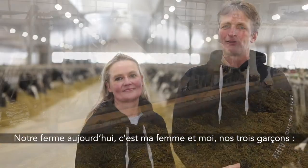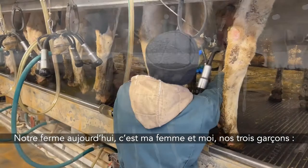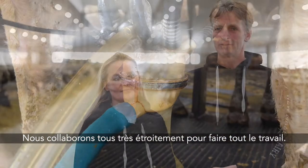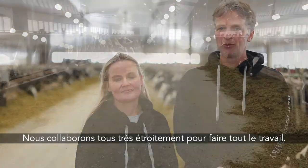The farm today — me and my wife and three boys, Nick, Ruben, and Justin, and five full-time employees. We work very closely all together to get all the work done.